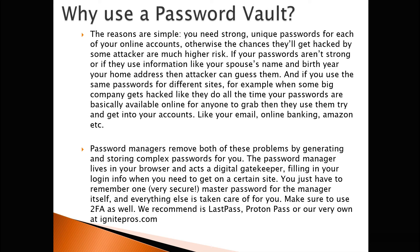Password managers remove both of these problems by generating and storing complex passwords for you. The password manager lives in your browser and acts like a digital gatekeeper, filling in your login info when you need to get on a certain site. You just have to remember one very secure master password for the manager itself, and everything else is taken care of for you.